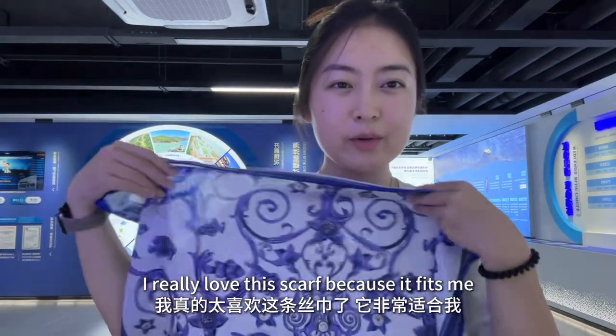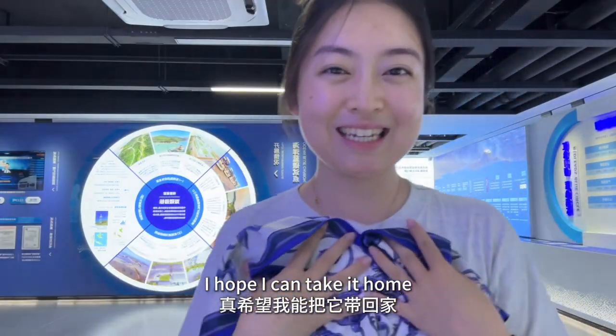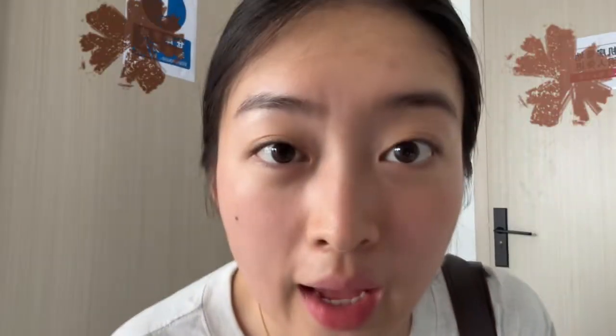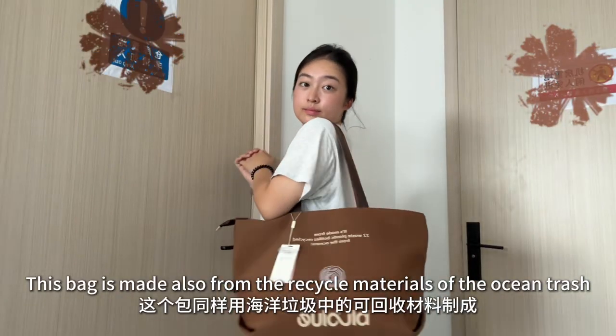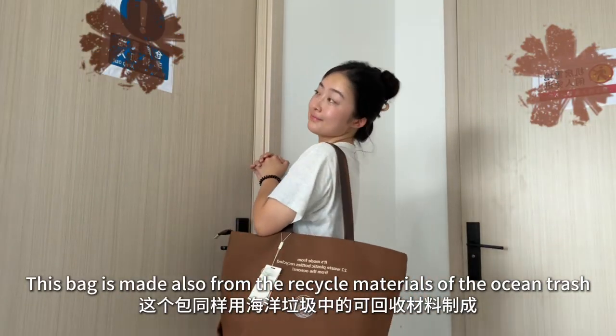I really love the scarf. It fits me very well. I hope I can take it home. Hey guys, guess what I found — this bag is also made from the recycled materials of the ocean trash.